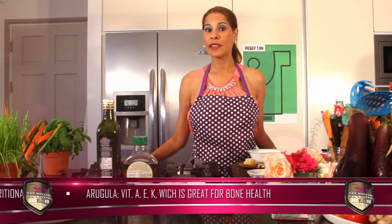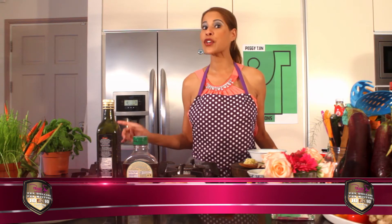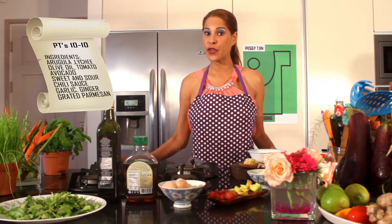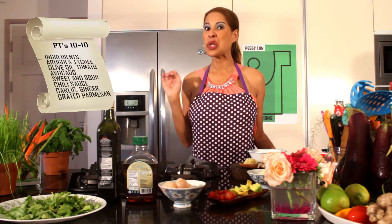My nutritional facts: did you know that rucola has vitamin A, E, and vitamin K, which is great for your bone health? I'm going to add ginger in my salad dressing. Did you know that ginger is amazing for your digestion system and it takes away nausea?